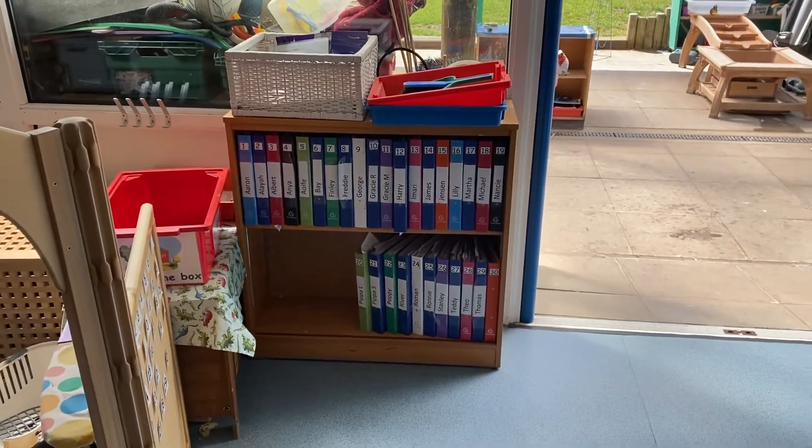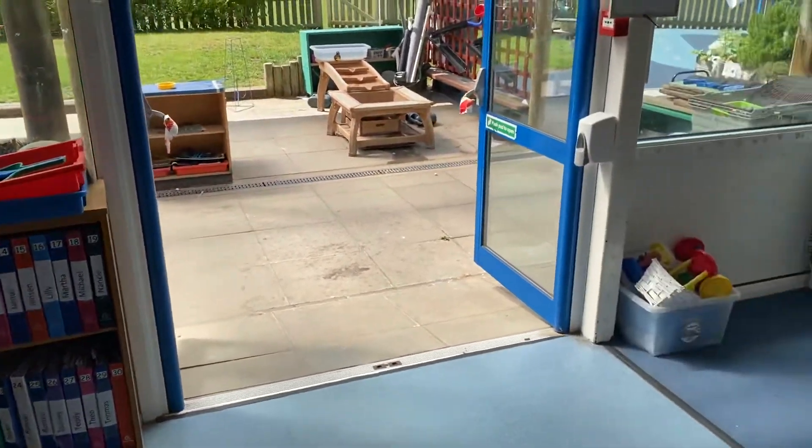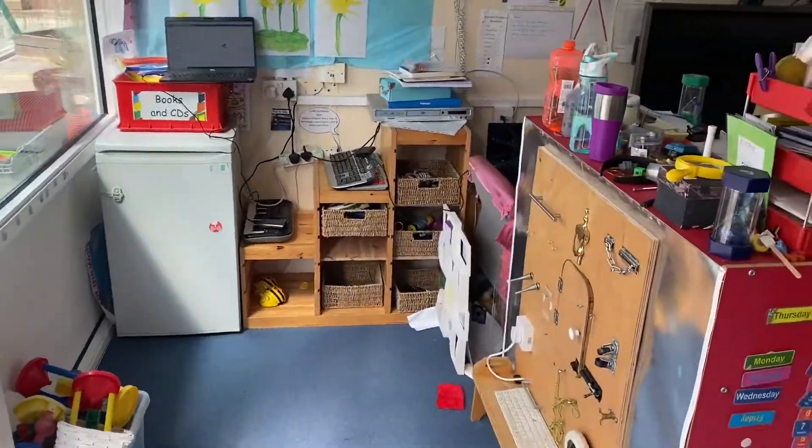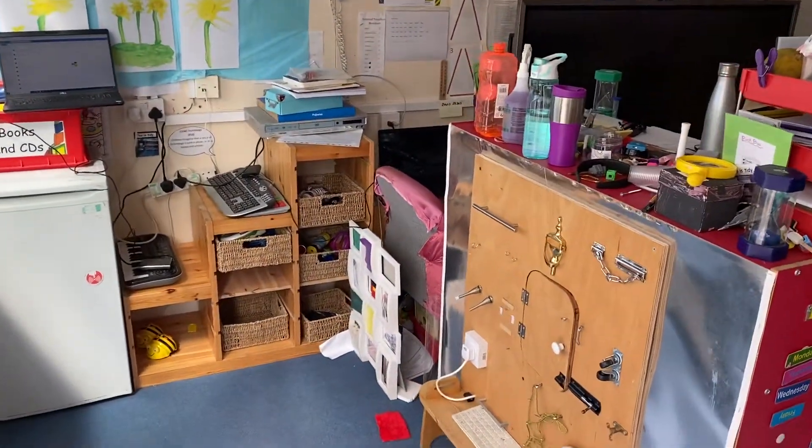These are your work folders, so you'll be able to come and look at those and put your work inside them. This is our technology area around here — you'll be able to come and choose some things to look at.